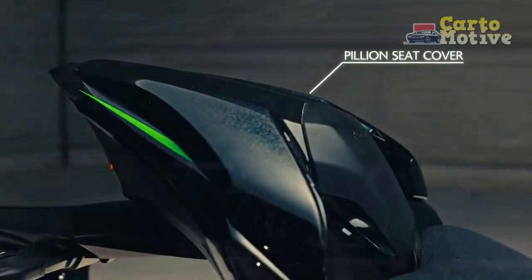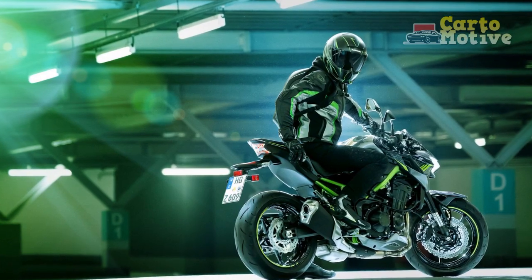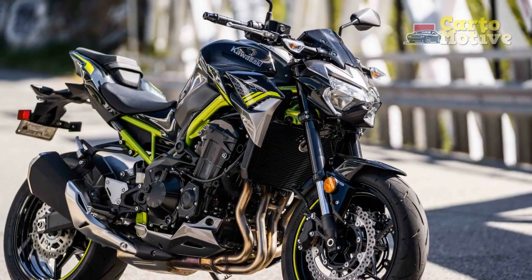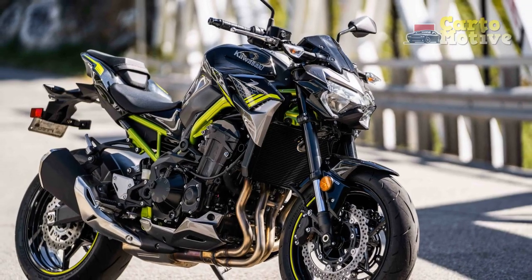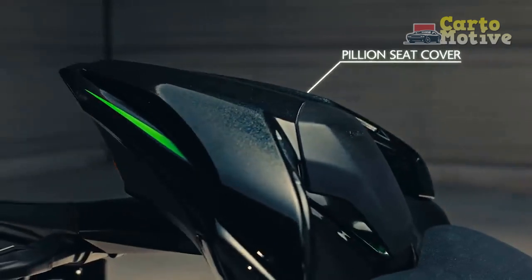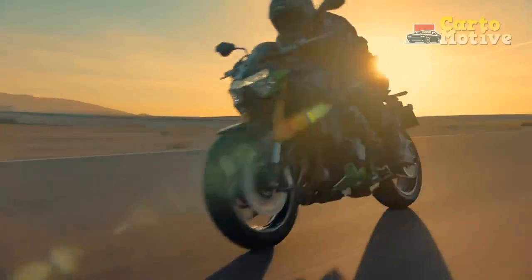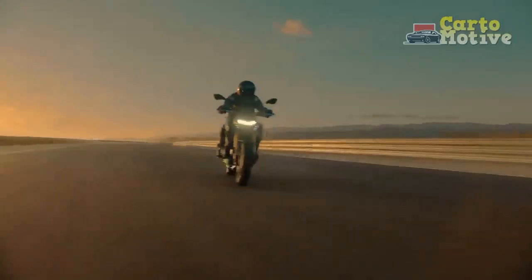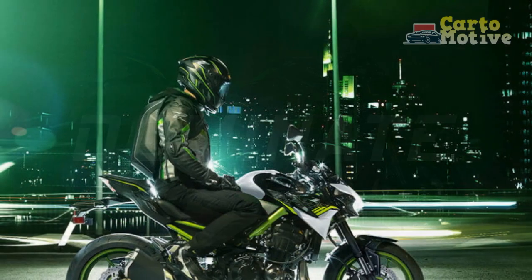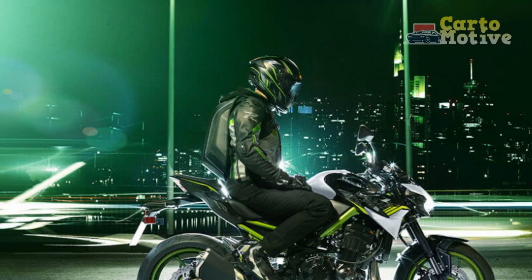Pros. 1. Powerful Performance: The Kawasaki Z900's 948 cubic centimeters inline four-cylinder engine delivers impressive horsepower and torque, resulting in exhilarating acceleration and high top-end speeds. It's a bike that can easily satisfy the craving for speed and excitement. 2. Striking Design: The aggressive Tsugomi design philosophy lends the Z900 a visually captivating presence. Its sharp lines, exposed trellis frame, and LED lighting create a distinctive and modern aesthetic that stands out on the road.